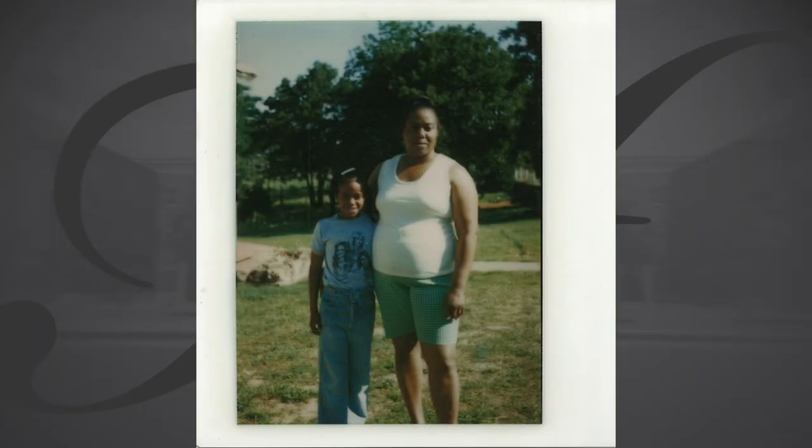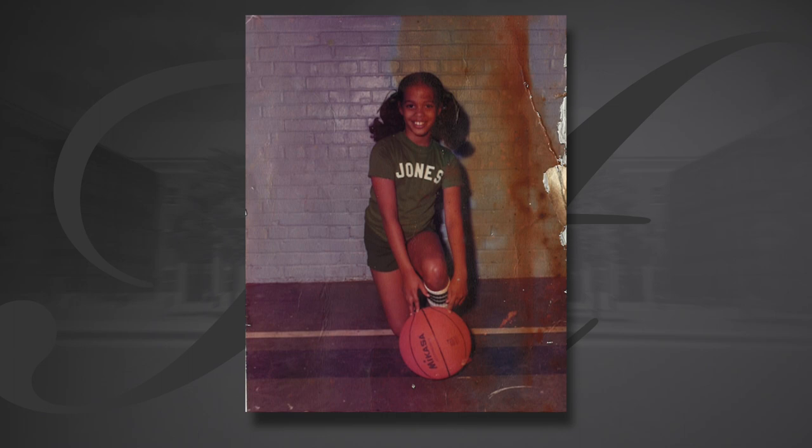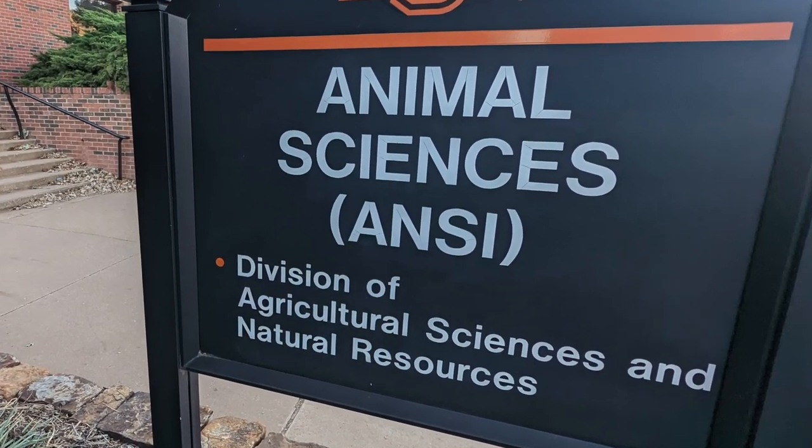For Tammy and her siblings, rodeo was a great way to spend summer weekends. For her mother, it was an opportunity to teach her children to always do their best — whether mucking stalls, sweeping the floor, running a company, or going to the rodeo. You had to be the best version of yourself, no matter what your job was. As a junior high kid, Tammy played basketball for her school and was laser-focused on Oklahoma State because of their animal science program. She started writing letters to OSU around 7th or 8th grade trying to get their attention, and she was accepted into the program.